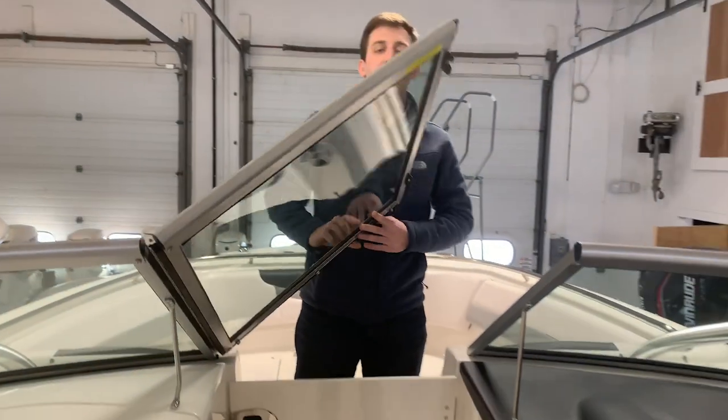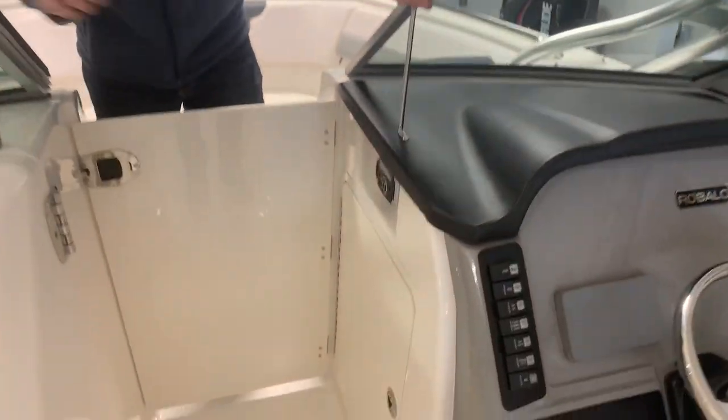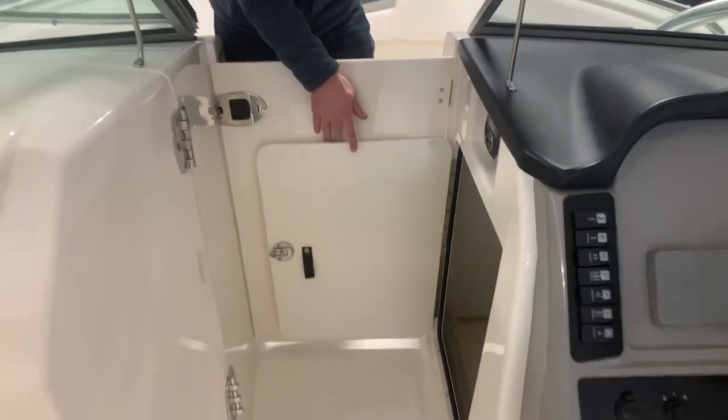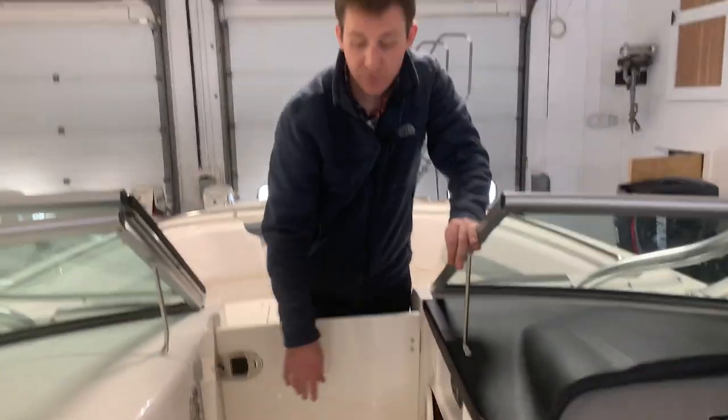Divider door right here — if you do hit some inclement weather, you could shut this and totally enclose yourself in. Underneath the helm area right here is storage for life jackets, fenders, whatever you need. Another storage is your bow and cockpit table, which has a dedicated storage right there as well.